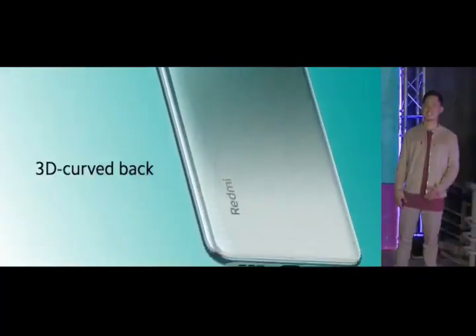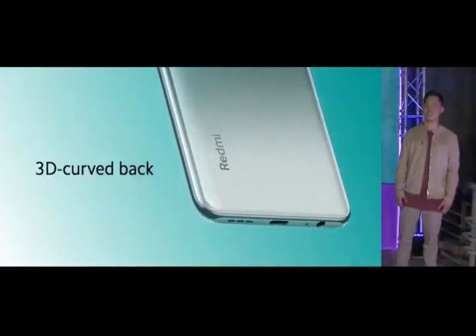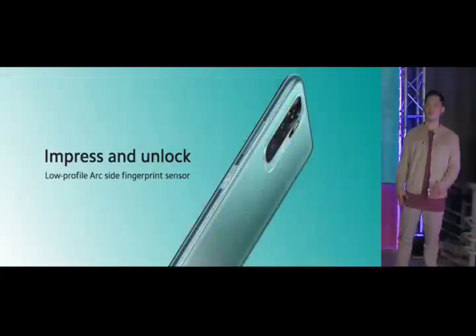Stepping back to look at the entire device, you'll notice the anti-glare finish on the 3D curved back. When you pick the device up, you'll appreciate the solid but relaxed weight. Nestled in the side of the device is a low-profile arc-side fingerprint sensor — fast, secure unlocking has never looked better or felt so natural.